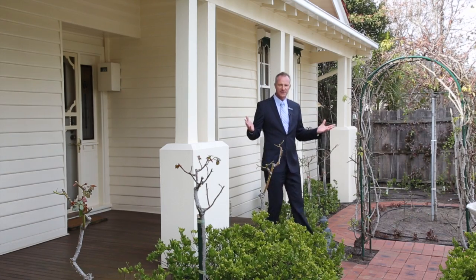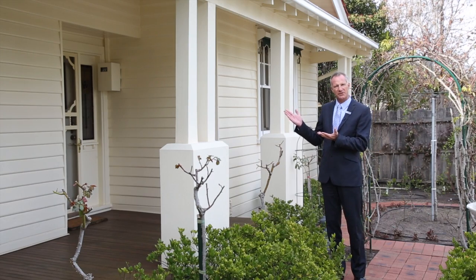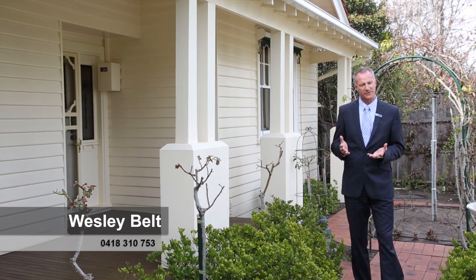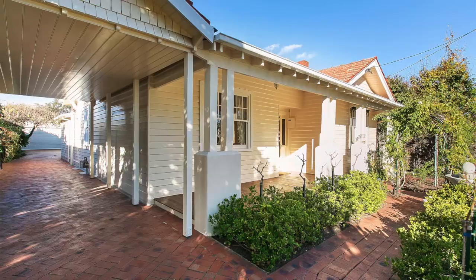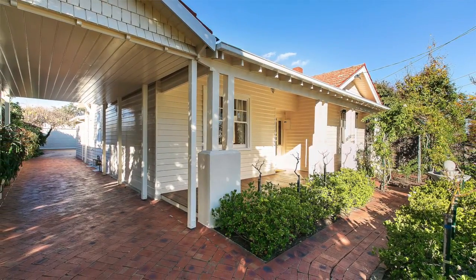What a fantastic opportunity to show you today number 60 Cummins Road — this magnificent 1926 architectural Californian bungalow style property. Always timeless, always sought after by the buying public. As you can see, it's been meticulously maintained by our current vendor. So really, bring your family down here and have a look at what the rest of your life could look like.